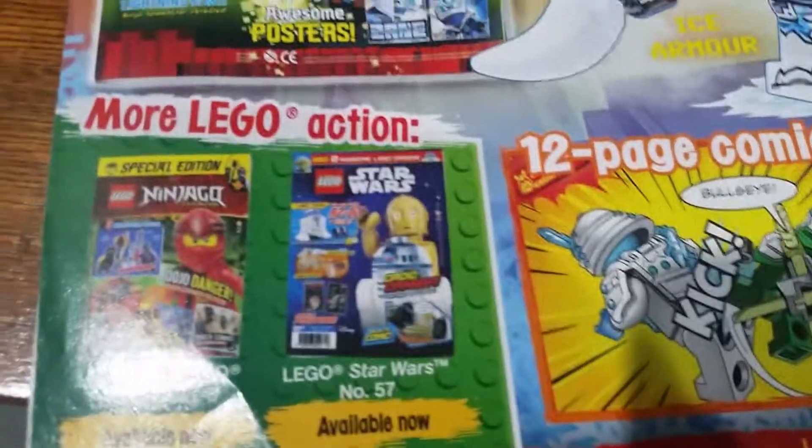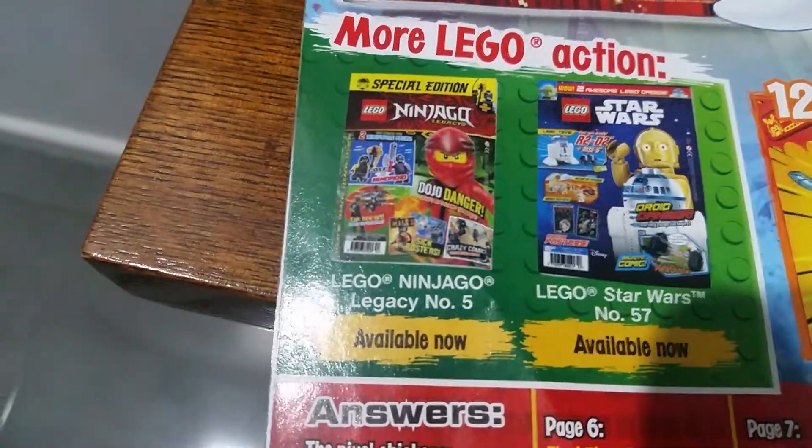There's also more LEGO Action — Star Wars Issue 57 and Ninjago Legacy Issue 5.